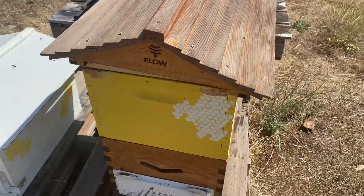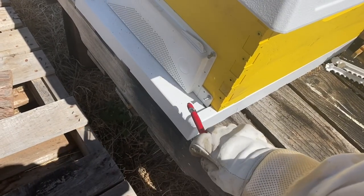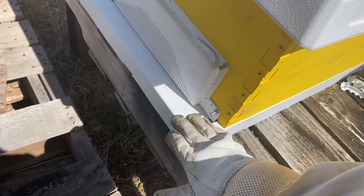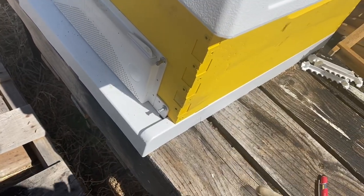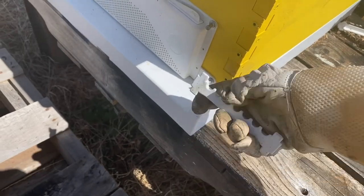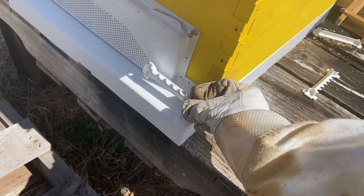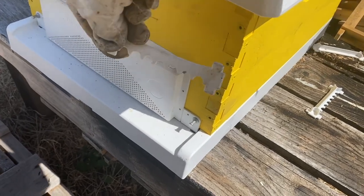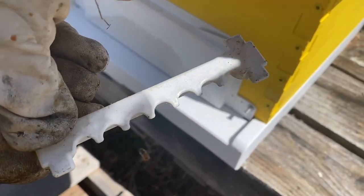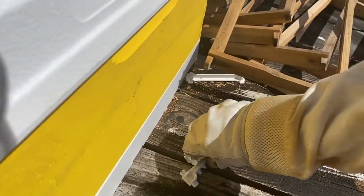Blue Sky Beekeeping Supply has the whole Homestead Essentials line, which includes an anti-robbing top and an anti-robbing bottom — you don't need both, but I added the bottom and noticed I was still having a little robbing. The bottom works by keeping this whole lower area open with multiple entrance options you can block or open. We kept just the center one open and blocked the others, but having that many entrances was too many and they were getting bombarded by yellow jackets, so I removed the extras and switched to just the anti-robbing screen.